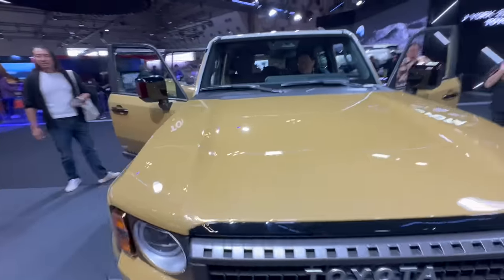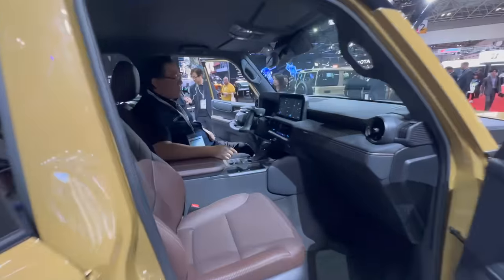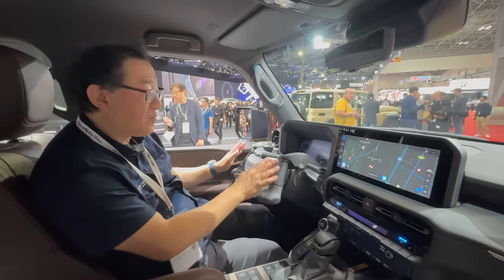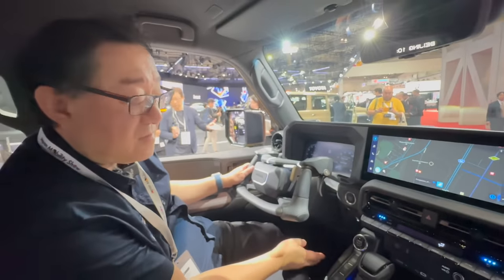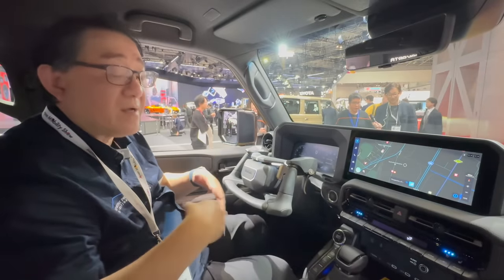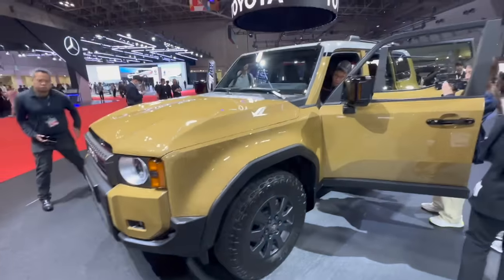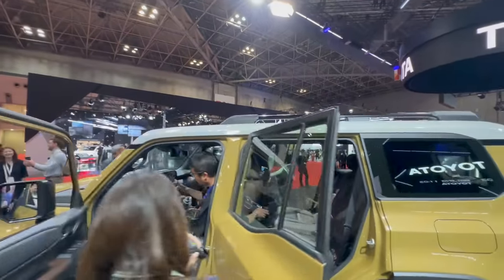Climbing in, the first thing I noticed is that this is a very different design — this steering controls everything. This one actually has a brake and accelerator built into the steering wheel, so underneath there are no pedals at all — no brake pedal, no accelerator. This is a Land Cruiser, but a special prototype version designed for people with disabilities who cannot use their feet or legs. You can drive this car using all the controls on the steering wheel. Really cool.